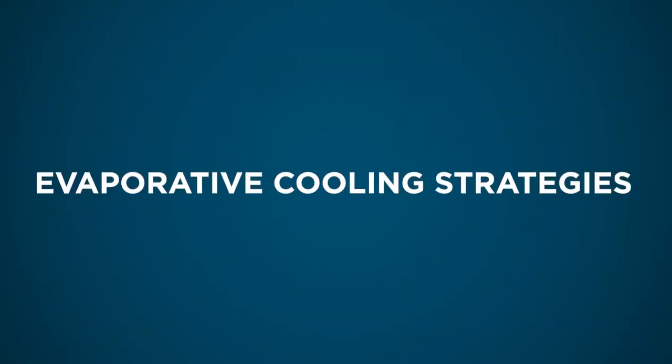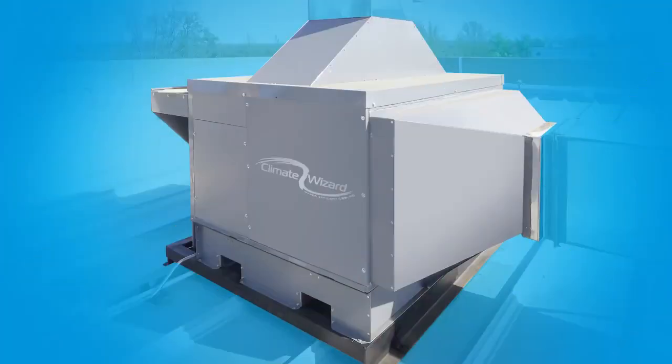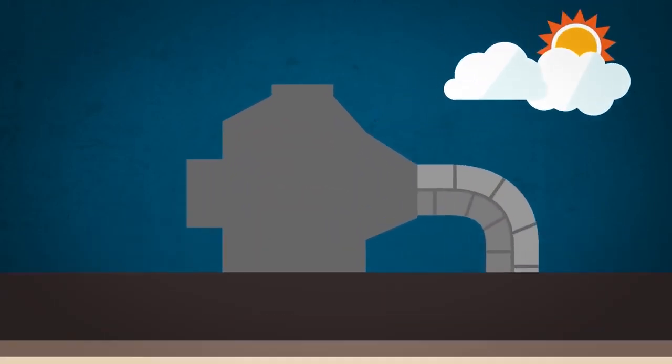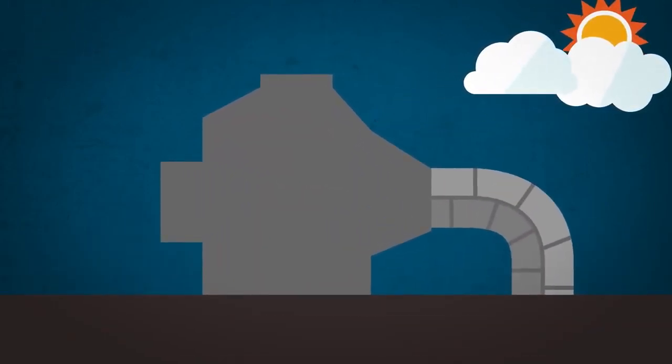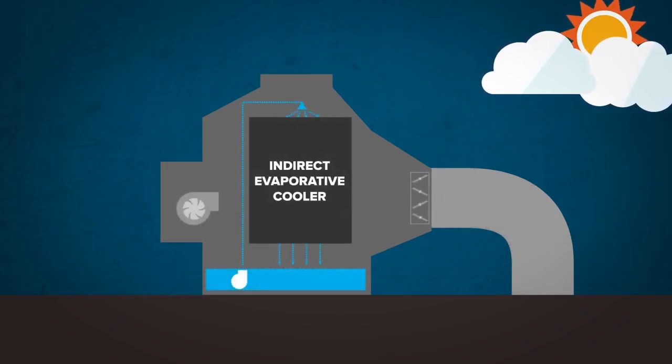A variety of evaporative cooling strategies exist for commercial buildings, and they can be categorized into two broad groups: condenser air pre-coolers and ventilation air coolers. This video will explain one evaporative ventilation air cooler called Climate Wizard. Climate Wizard is a standalone technology that delivers 100% cooled ventilation air. It uses significantly less electricity than a standard rooftop air conditioner and adds no humidity to the building, using an indirect evaporative cooling process.